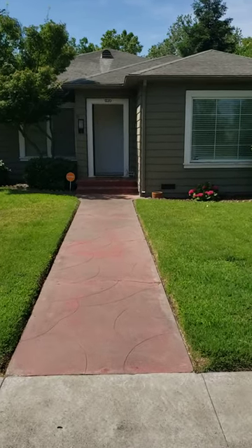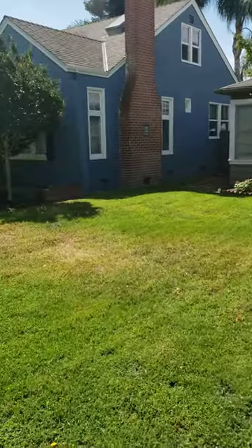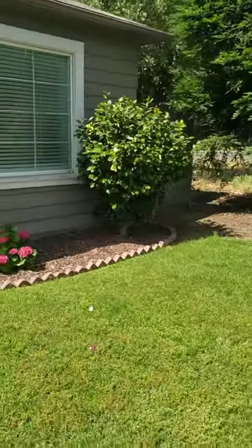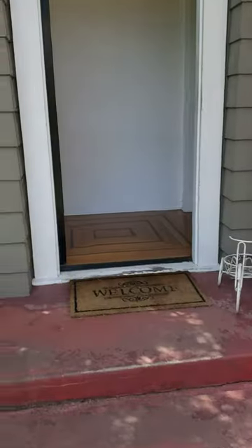I wanted to quickly show you guys this home located at 1240 East Canal Drive in Turlock. This home is located in a beautiful neighborhood. It has a lot of old-world charm, and the purpose of this video is to just give you a sense of the flow of the home.